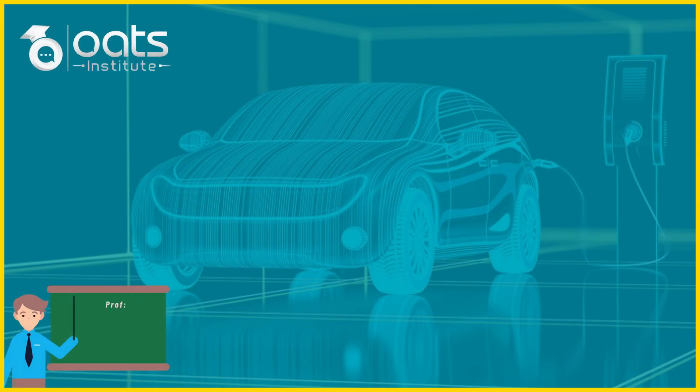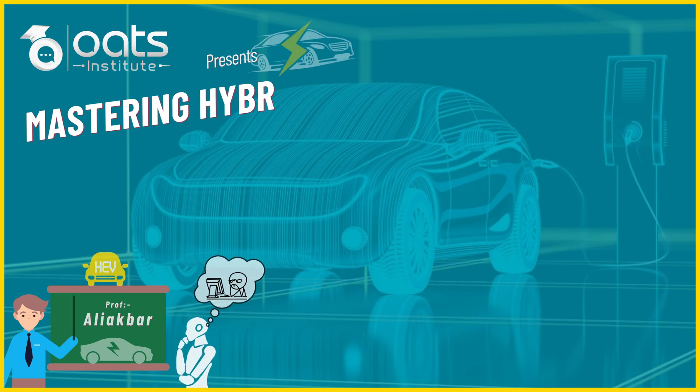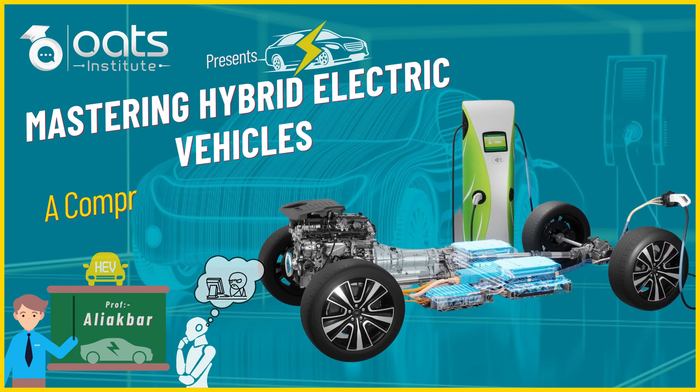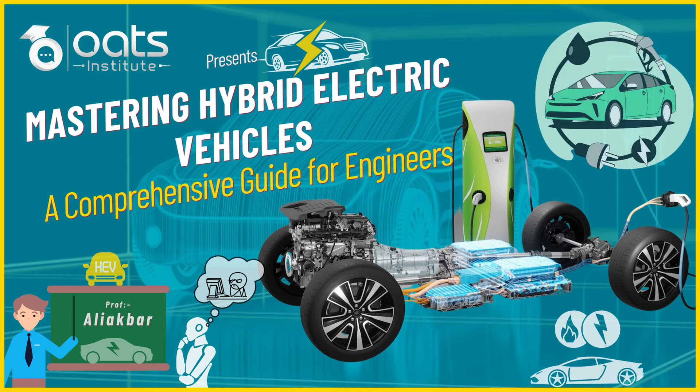Hello everyone, I am Ali Akbar, an engineer whose passion lies in the realm of automobile and technology. Whether you are a budding automobile engineer, a mechanical enthusiast, or an electrical student, this lecture is tailor-made for you.